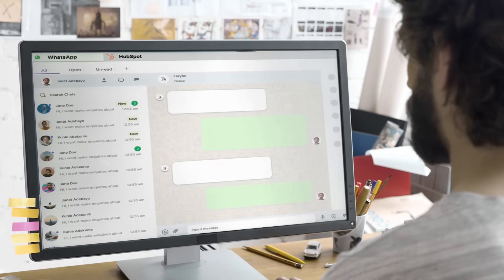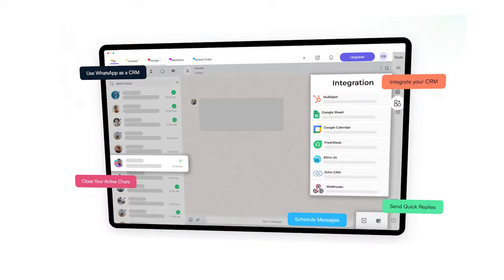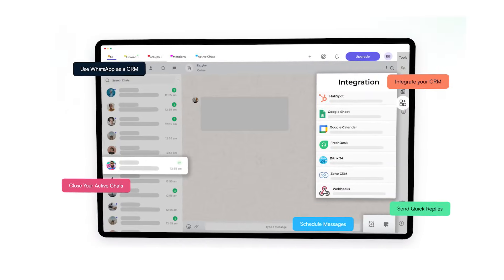Hey fellow multi-taskers! Feeling overwhelmed toggling between WhatsApp and your CRM system for sales? I totally get it — been there, done that. But guess what? This game-changing solution will change all of that.